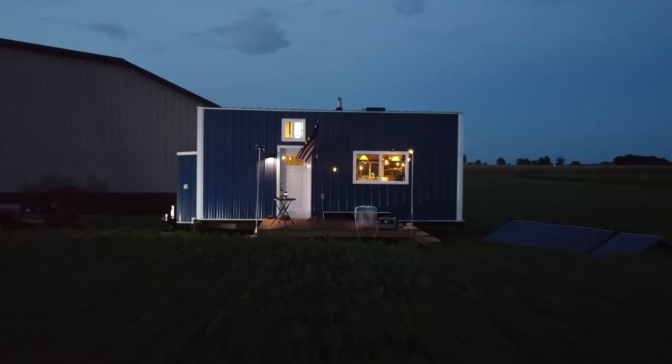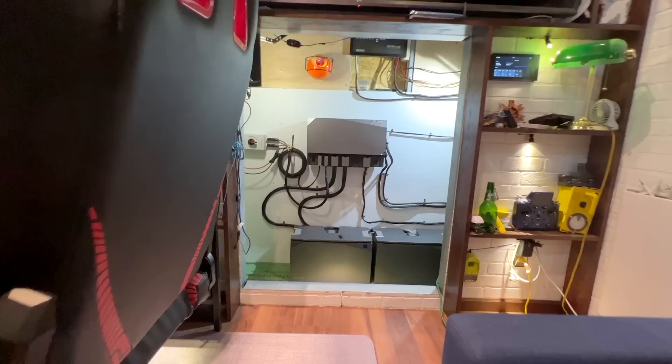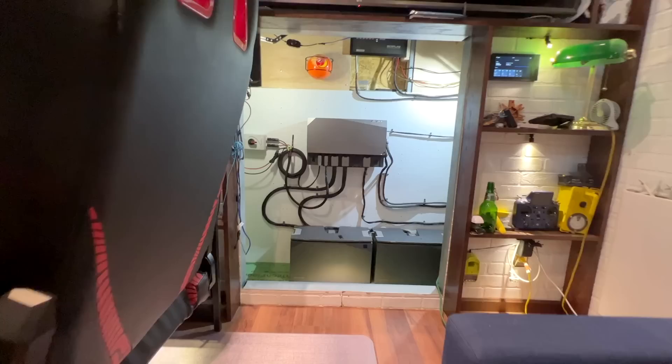If you're freezing to death, get a dog — it'll just sleep in your bed and keep you nice and warm. Me and Toby really love the tiny house. My little companion has been with me throughout this entire journey. That's all for this video — I'll see you in the next one.